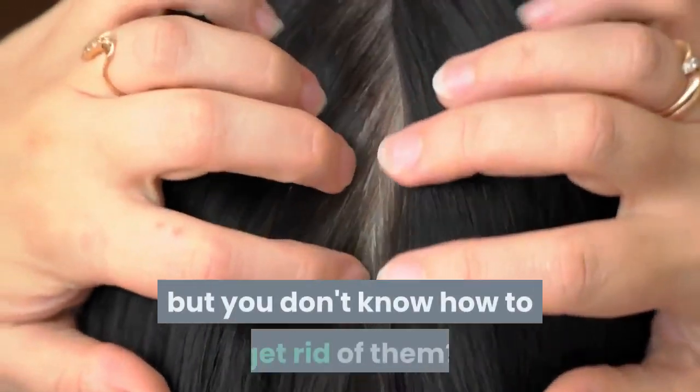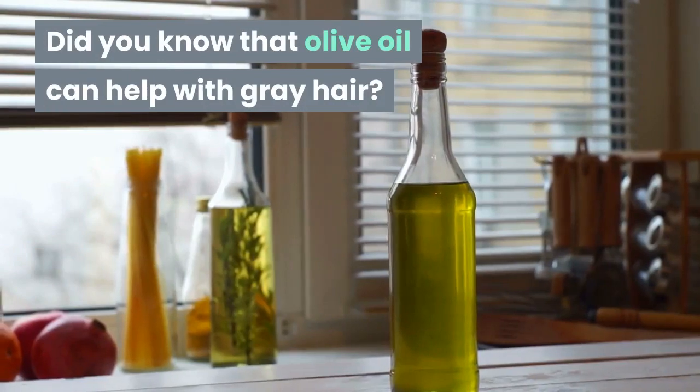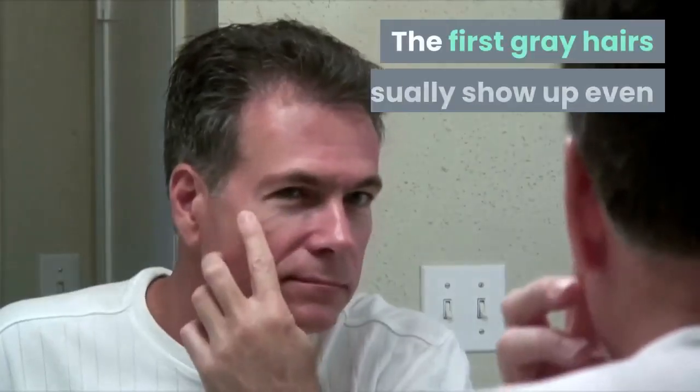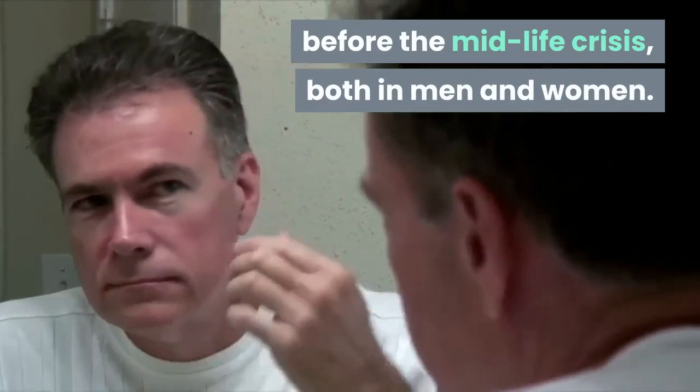Do your gray hairs bother you but you don't know how to get rid of them? Did you know that olive oil can help with gray hair? The first gray hairs usually show up even before the midlife crisis, both in men and women.